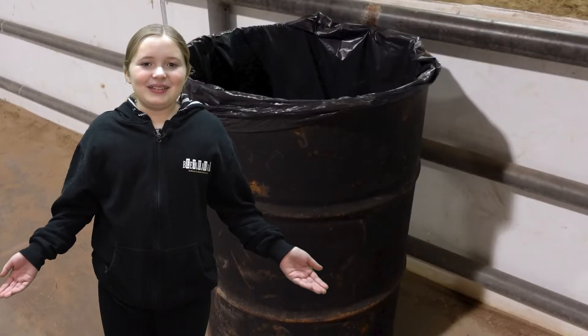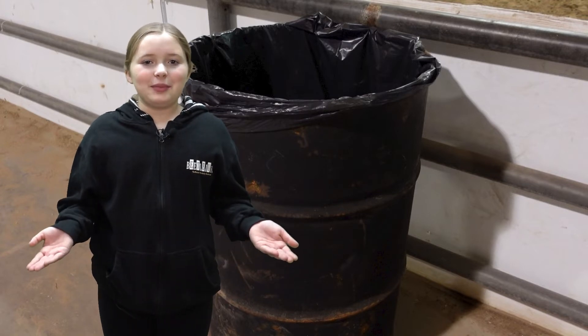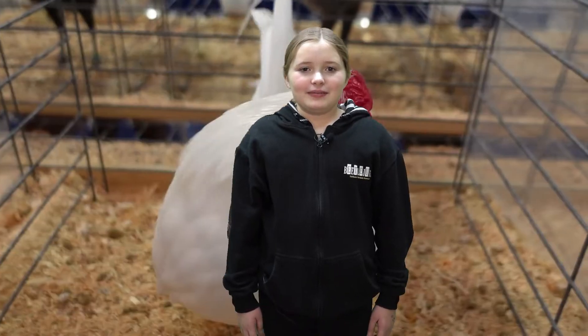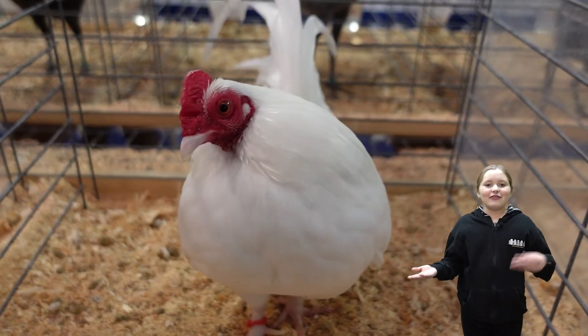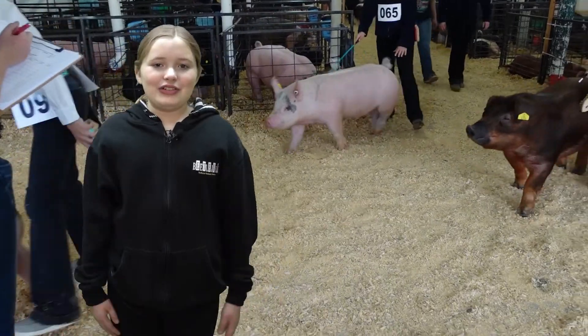Trash cans are like vacuoles. They store waste materials and sometimes recycled materials. The livestock barns are like ribosomes. They provide protein and are available for people to purchase and possibly eat in order to get energy.